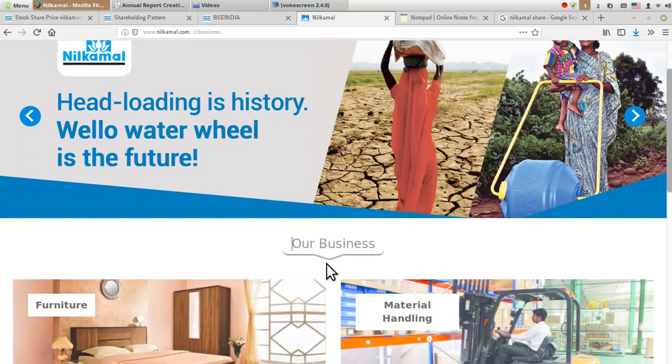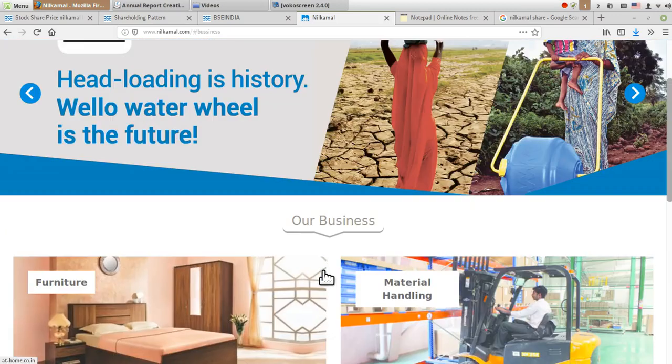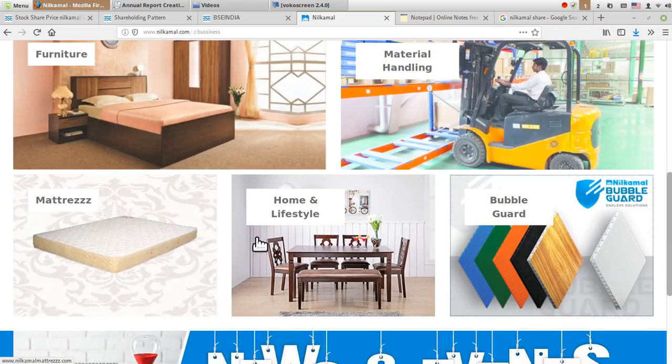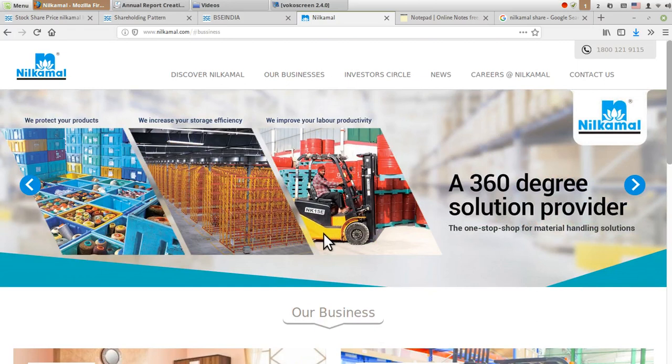Hello friends, welcome to Share Market Friend. Today I'm going to cover a basic understanding and study of the company related to Neel Kamal Limited. This company's products basically include furniture, material handling, mattress, home and lifestyle, and bubble guard. In this video I'm not going to give any recommendation related to buying and selling — this video is not about that.